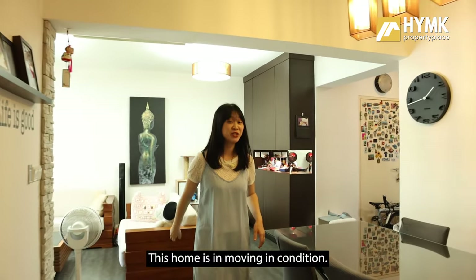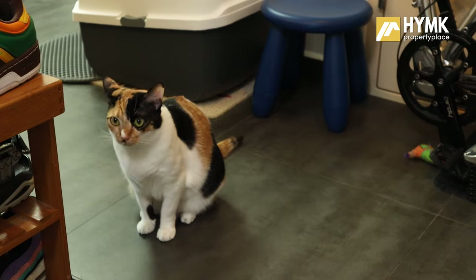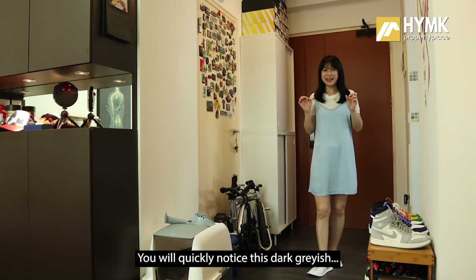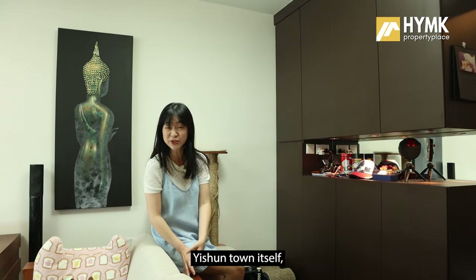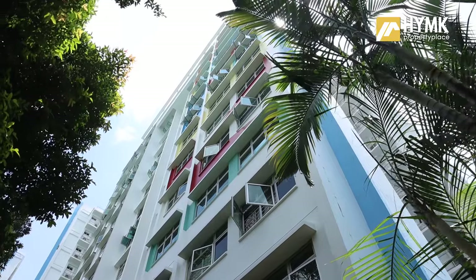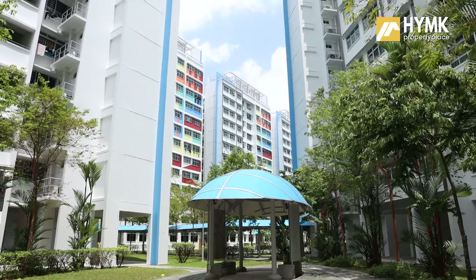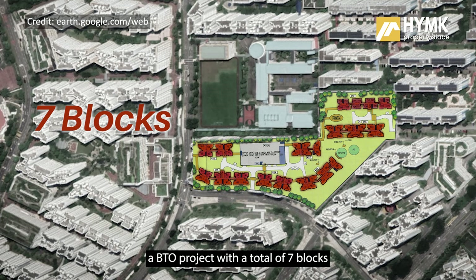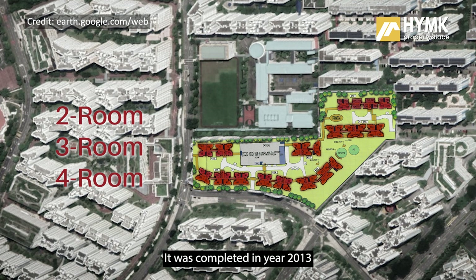Good morning! This home is in moving-in condition. This is a four-room BTO with a built-in size of 1,001 square feet. We are back here in Yishun for those looking for a four-room HDB within the younger cluster of Yishun town. Stay tuned as we kick start the home tour. New Spring at Yishun is a BTO project with a total of seven blocks and 864 units consisting of two, three, and four rooms, completed in year 2013.